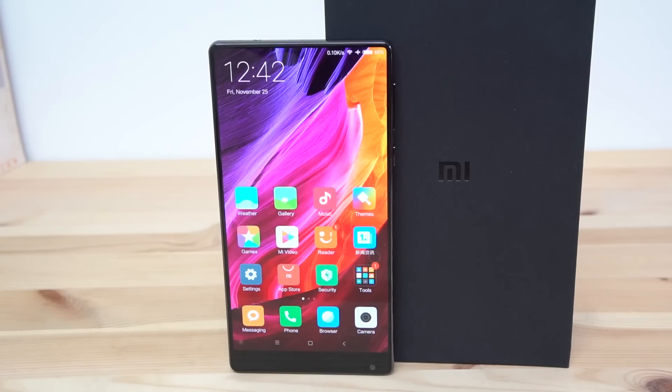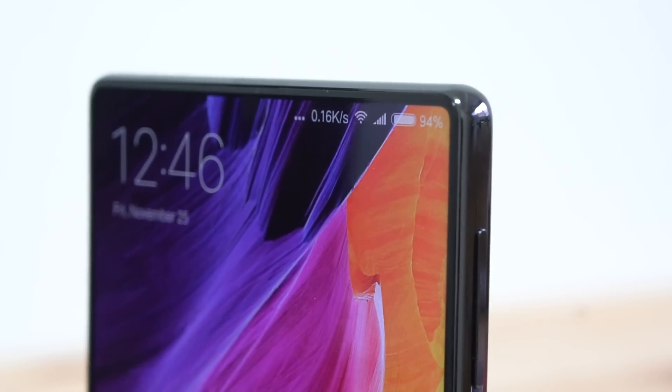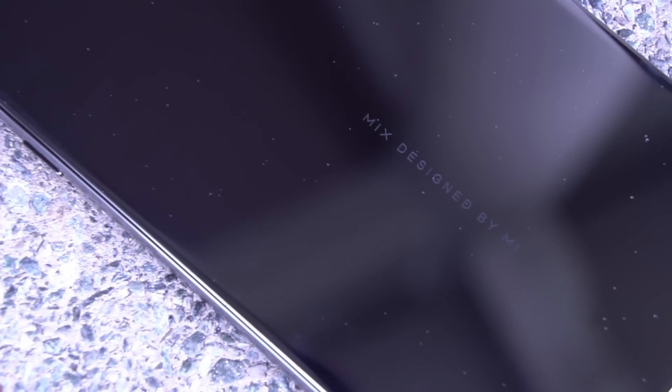I've been waiting for Xiaomi to step up their game for years. They've been delivering well-built, competitively priced handsets that have failed to set them apart as an industry leader. The Mi Mix is a concept phone being sold in small quantities in China, so most people are never going to actually be able to get their hands on one. We picked ours up from Trading Shenzhen — where there is a will, there is a way.